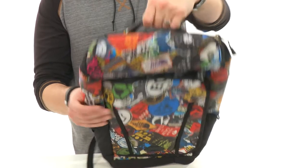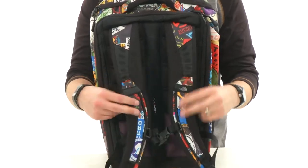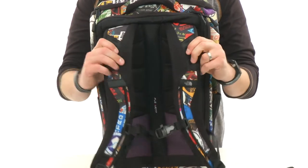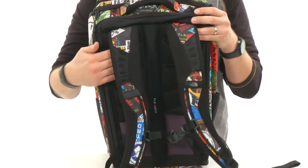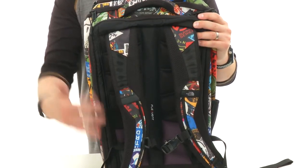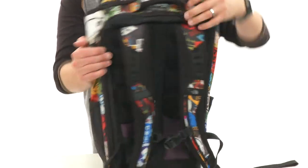Got a padded handle here on top so you can pick it up that way. But of course, you got your contoured and padded shoulder straps here around the back. Got that little buckle there to make sure everything stays in place. It's lined with mesh on the inside of those straps with that padding. You also have good padding and mesh against the back of the bag to keep the air circulating, keep everything breathing.